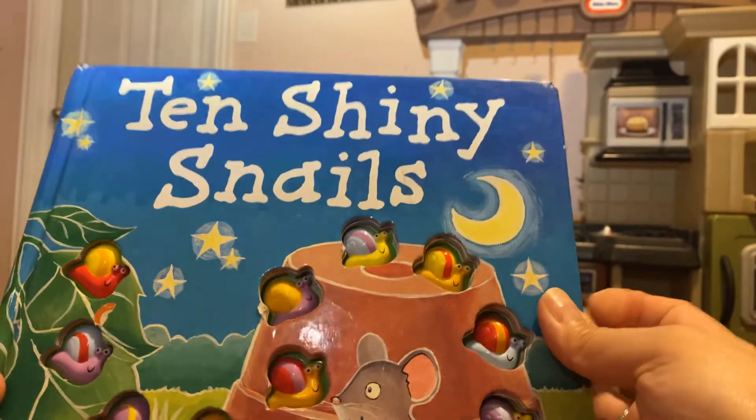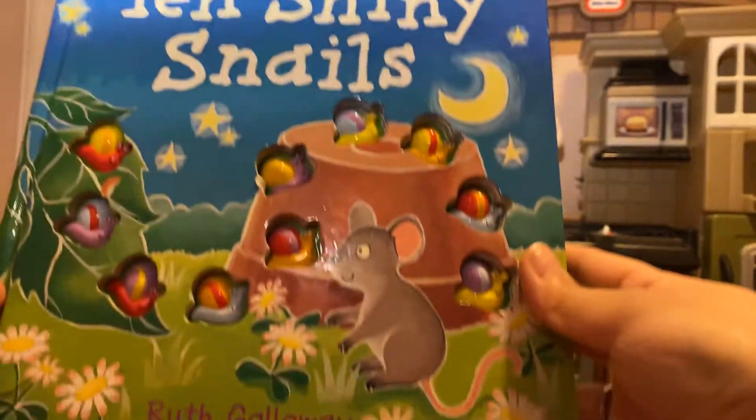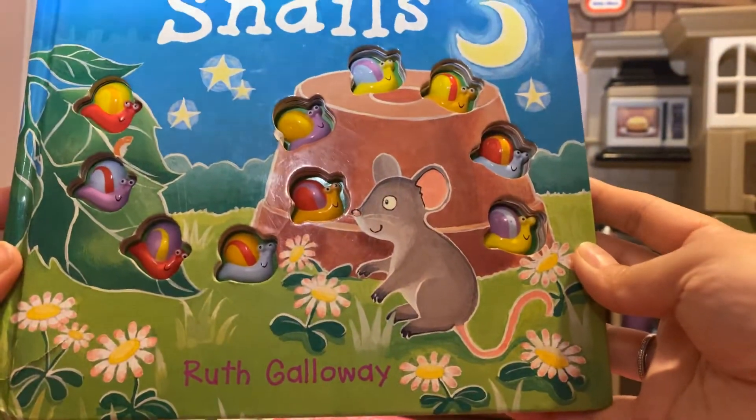Hi everybody! Today's book is called Ten Shiny Snails by Ruth Galloway.